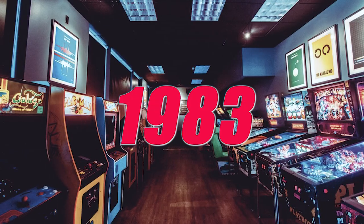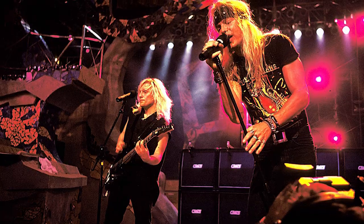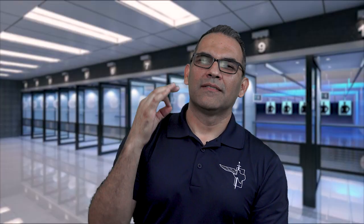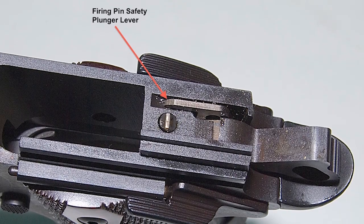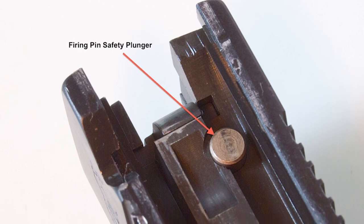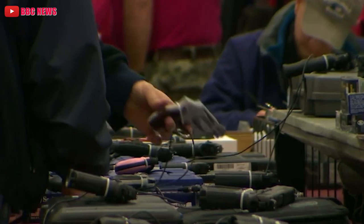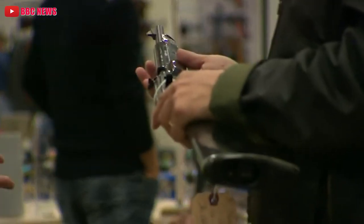In 1983, Colt released the Series 80 1911, also named after the decade it was released — hairbands, Nintendo. The biggest difference in the Series 80 was the addition of the firing pin safety, which is actuated by the trigger itself, making the gun safer. Some have not been too keen on this addition, saying the firing pin safety is not needed and lacks the crisp trigger that the Colt 1911 is very well known for. This makes the Series 70 a more sought-after handgun to the firearm enthusiast.